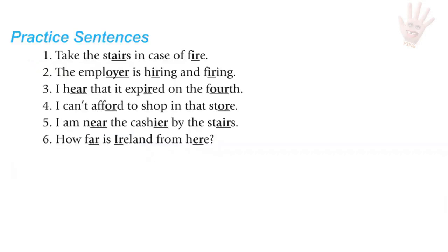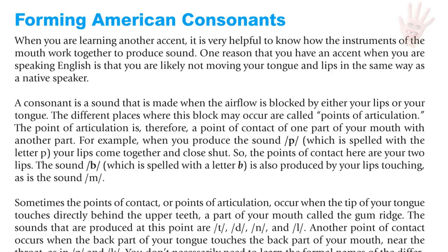Sentences for practice: Take the stairs in case of fire. The employer is hiring and firing. I hear that it expired on the fourth. I can't afford to shop in that store. I am near the cashier by the stairs. How far is Ireland from here?